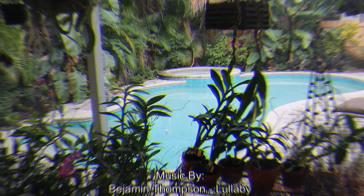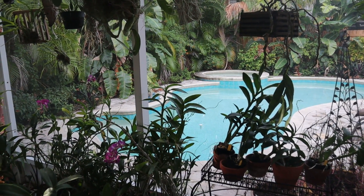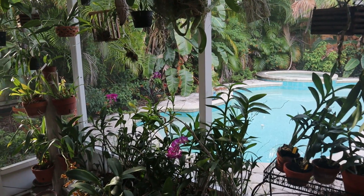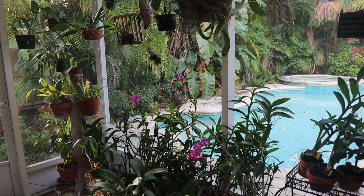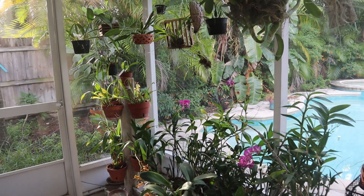Good morning gardeners. It's Sunday and I think it's August 23rd. I don't know why I'm so confused on the date. Just thought I'd take a little shot of my screen porch garden this morning before I water.